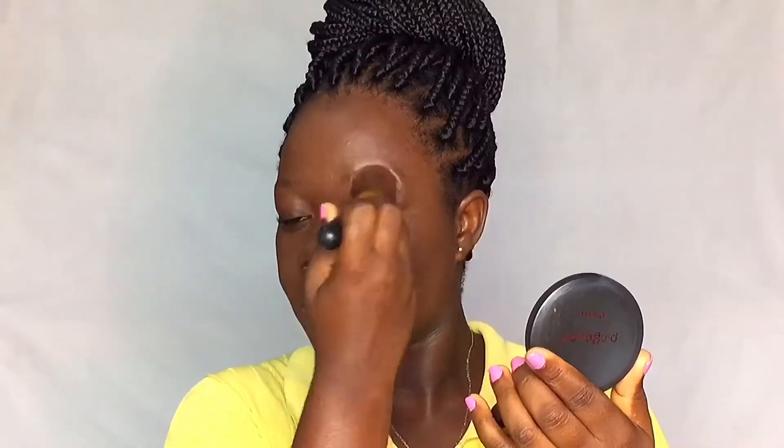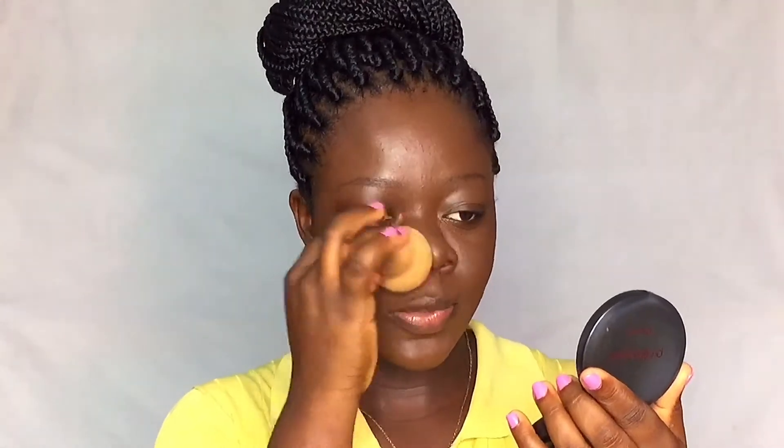I'm going to go ahead and blend it out. I'm just blending it out with the brush first to get the coverage out of the product, and then go ahead and blend it out with the sponge furthermore.